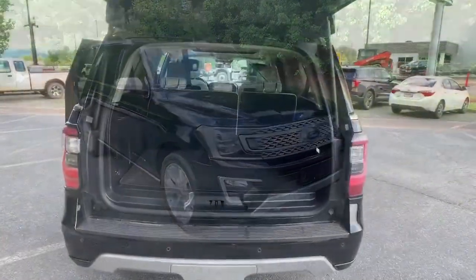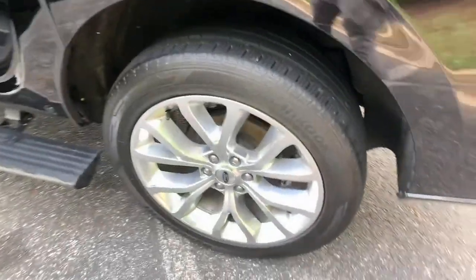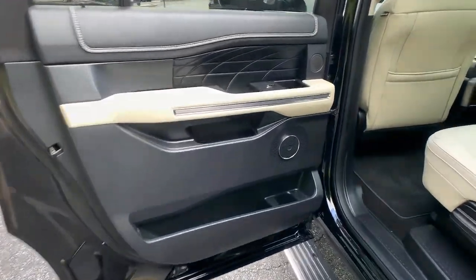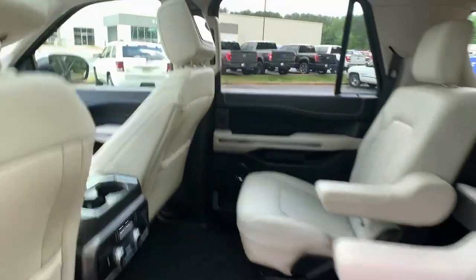These are just some of the great options this vehicle comes with: navigation system, power liftgate, electronic stability control, aluminum wheels, seat memory, trip computer, power windows, bucket seats, four-wheel disc brakes, and power steering.